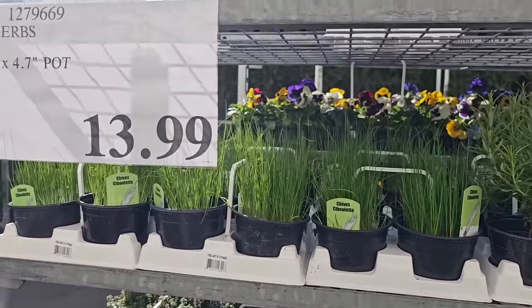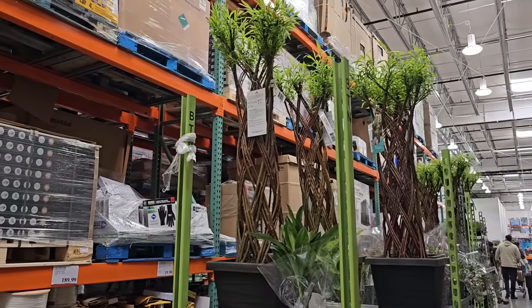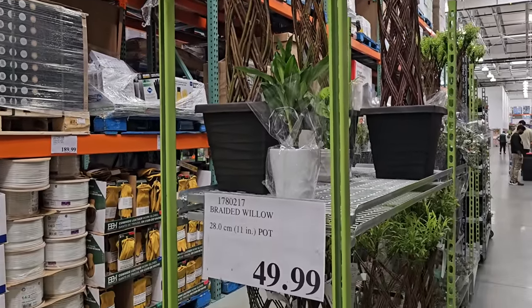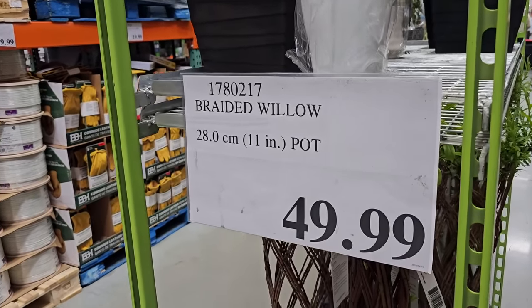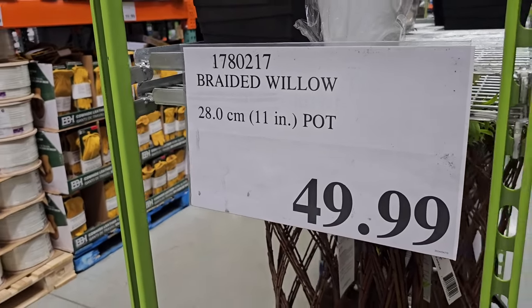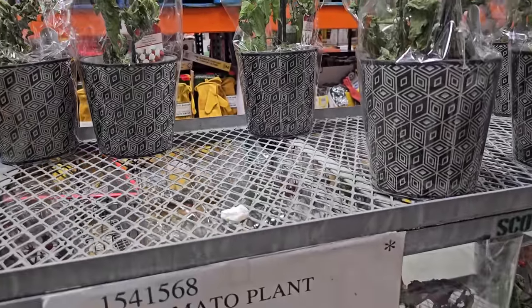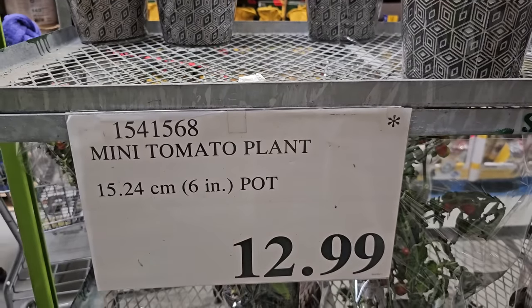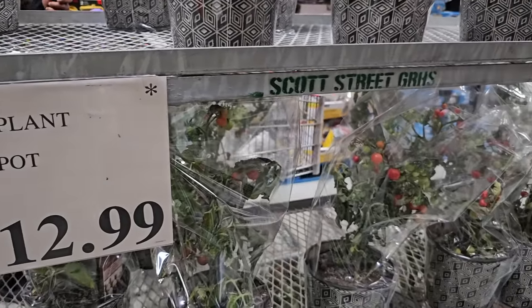There were some really amazing finds on my shop, including this braided willow plant that is $49.99 — I found this inside of the store. They're actually really large and I love that they come in an 11-inch pot. I think this is a great price for a pot plus a plant. I did also see some cherry tomato plants in the warehouse, but these are not looking so good. They're $12.99 and they're going to be leaving the warehouse soon, so stay tuned for fresher tomatoes to roll in.